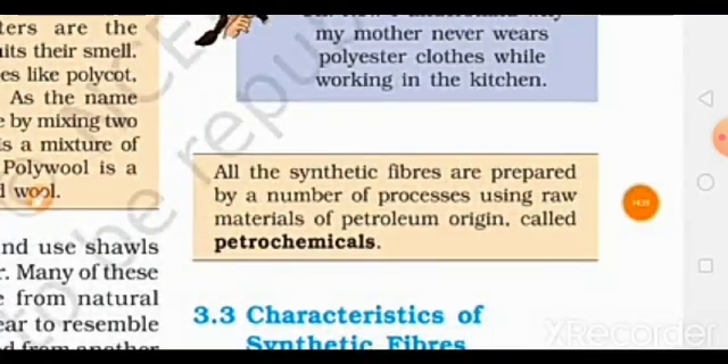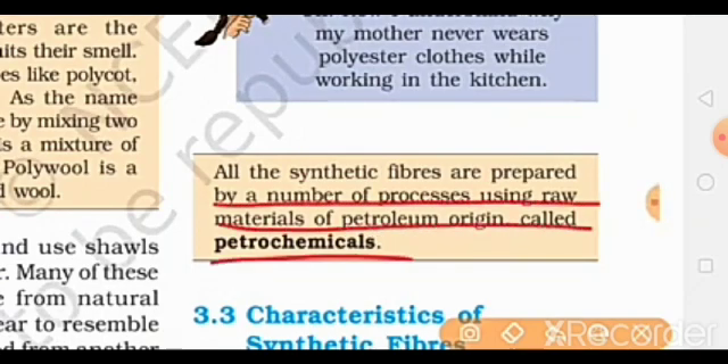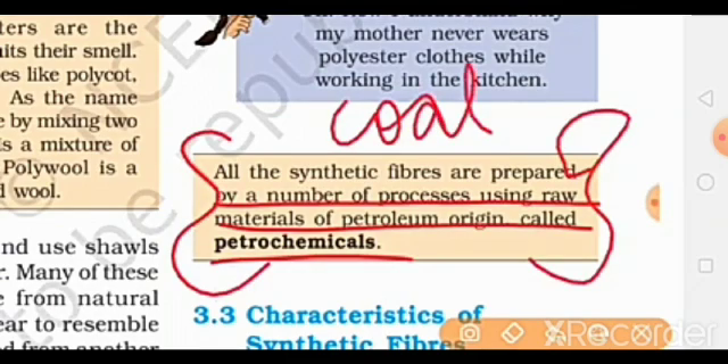Synthetic fibers are prepared by a number of processes using raw materials of petroleum origin called petrochemicals. They are made from petrochemicals, like coal. We have seen that coal has been used to make many synthetic fibers.